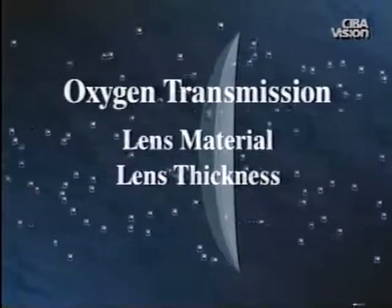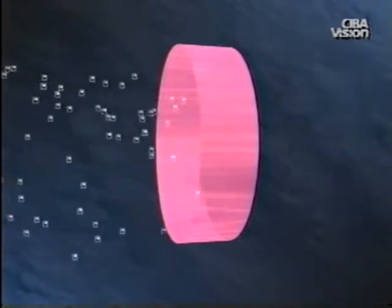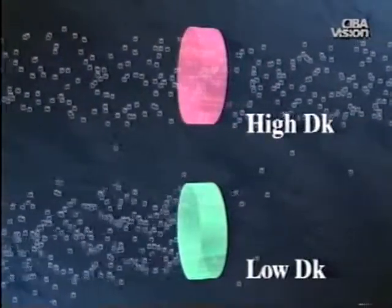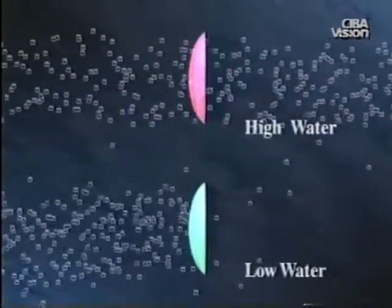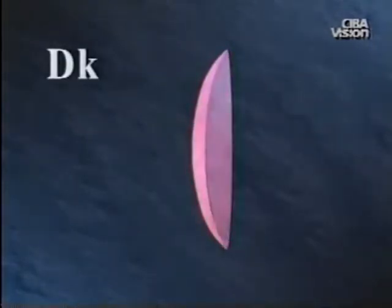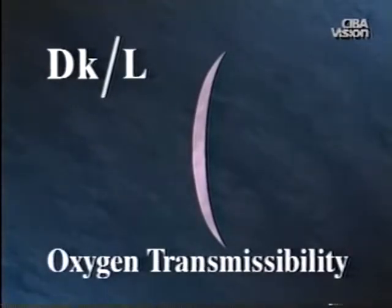The amount of oxygen passing through a contact lens is determined by two factors: the lens material and the lens thickness. The ability of oxygen to pass through a given lens material is called the material's oxygen permeability, known as Dk. The higher the Dk, the higher the oxygen transmission through a contact lens material of a given thickness. With soft lenses, Dk is related to water content. A lens with 55% water content transmits more oxygen than a lens of 38% water content at the same thickness. The material's oxygen permeability divided by the thickness of the contact lens is known as the oxygen transmissibility, denoted by Dk/L.